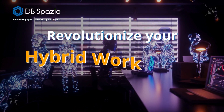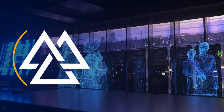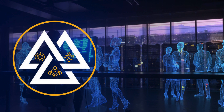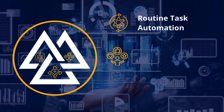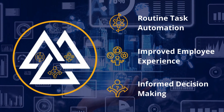How to revolutionize your hybrid workplaces with AI. With employees splitting their time between working from home and the office, there's a growing need for integrating AI-enabled technology solutions that transform the way of working — from automating routine tasks to improving employee experience and decision-making. Let's discuss each of these in detail.